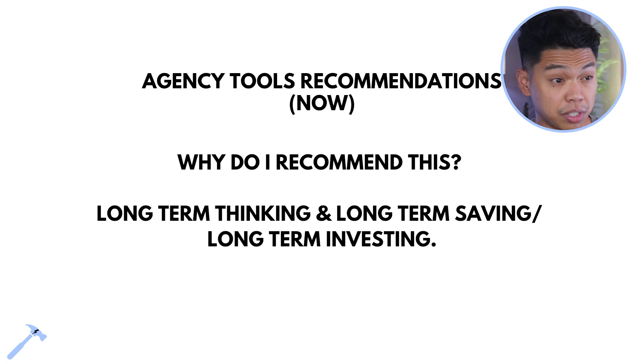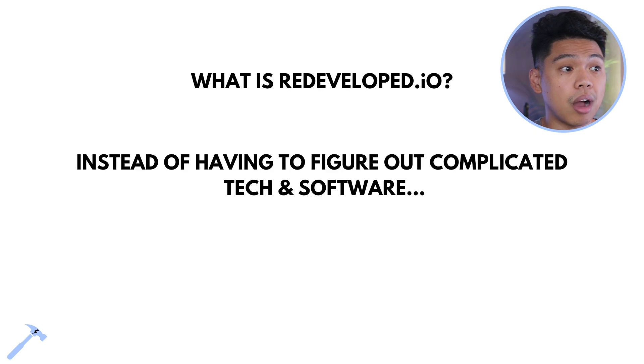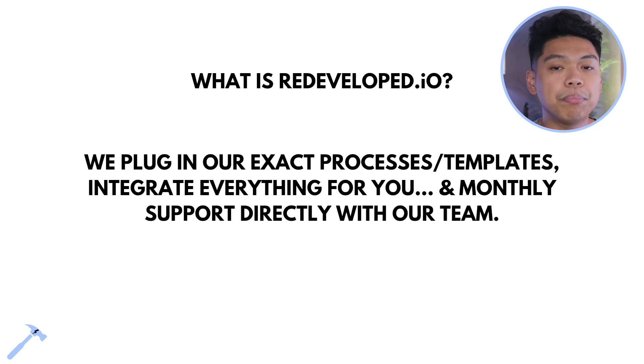Why I recommend redevelop.io — long-term thinking, long-term saving, long-term investing. I use this exact software for every other business I help. Businesses in the cleaning space and others are coming back to it because they're saving hundreds of dollars per month — thousands per year. It is our GHL white label and done-for-you software service. Instead of figuring out complicated tech, we plug in our exact processes, templates, and integrate everything for you, with monthly support directly from our team.